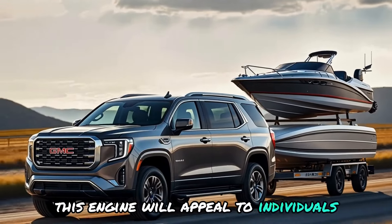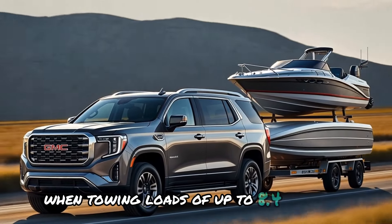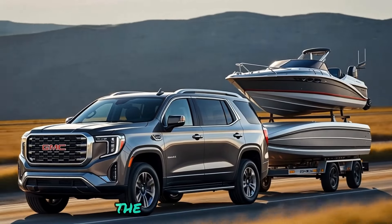This engine aims to enhance both strength and efficiency in the Yukon, appealing to individuals seeking extra power while hauling significant weights. When towing loads of up to 8,400 pounds, the Yukon excels.